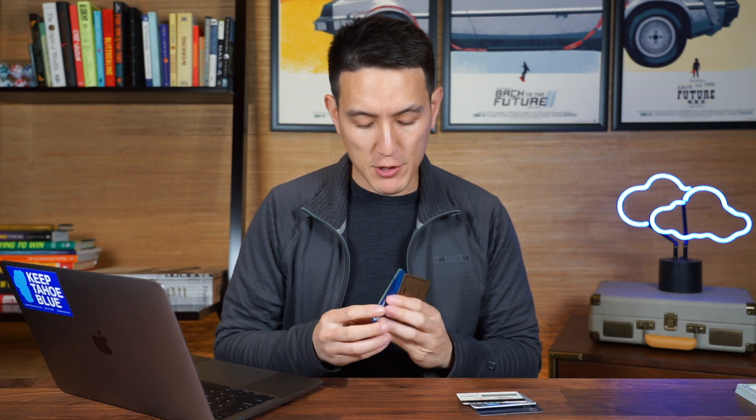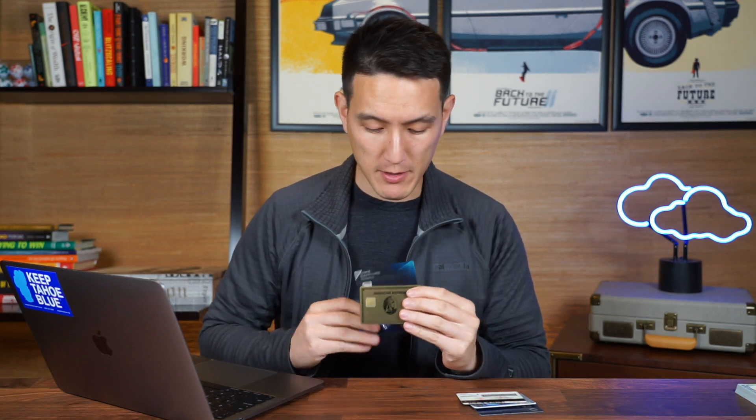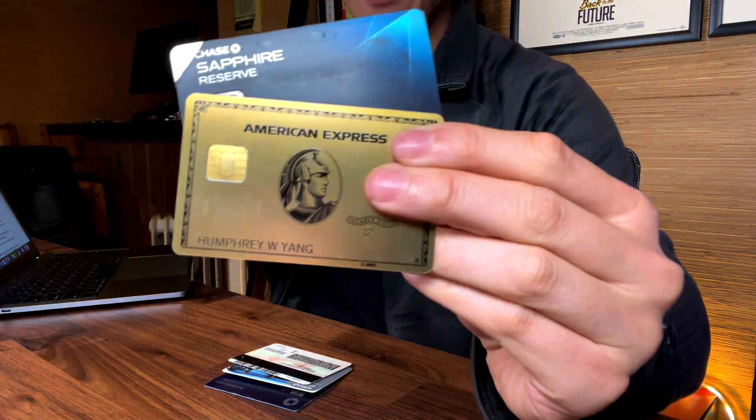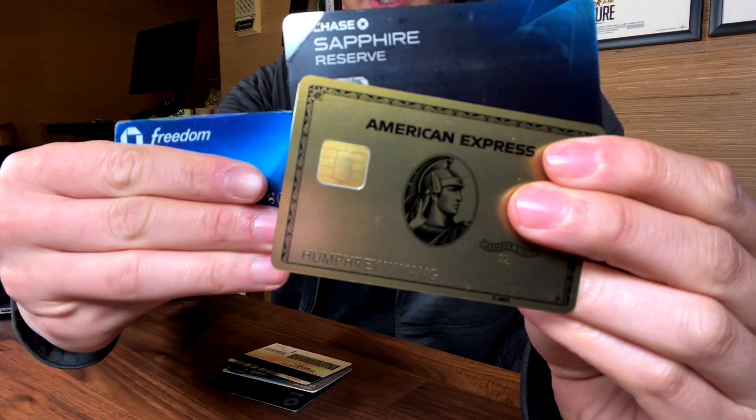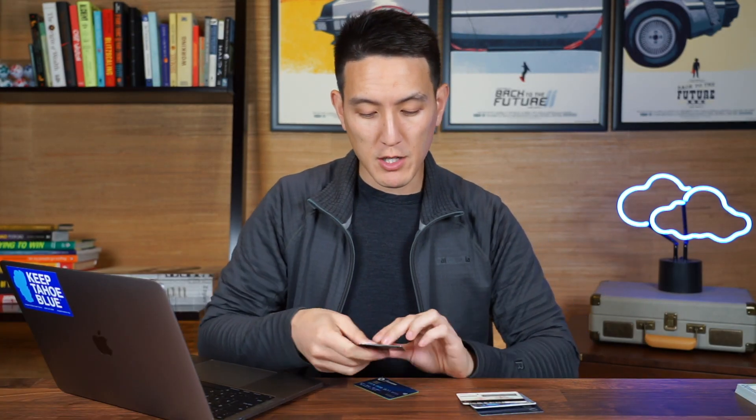Now let's talk about my credit card setup because I think this is the most interesting part of the video. I have in my possession right now a Chase Freedom, a Chase Sapphire Reserve, and an American Express Gold. So I'm going to show these off right here without the numbers: Chase Freedom, Chase Sapphire Reserve, and American Express Gold, and I'll tell you why I got each of these right now.